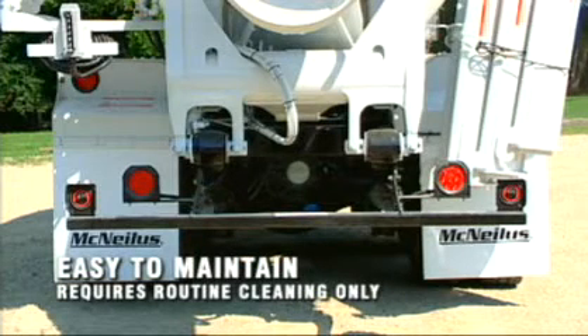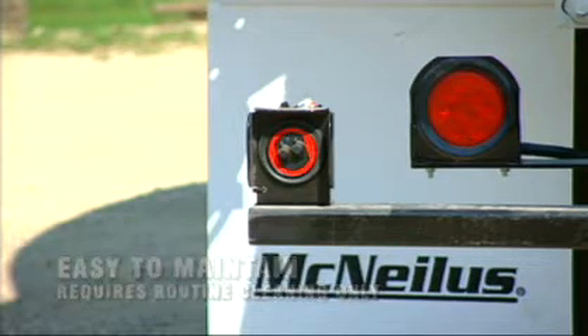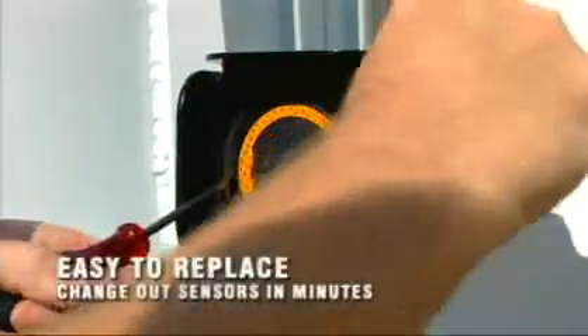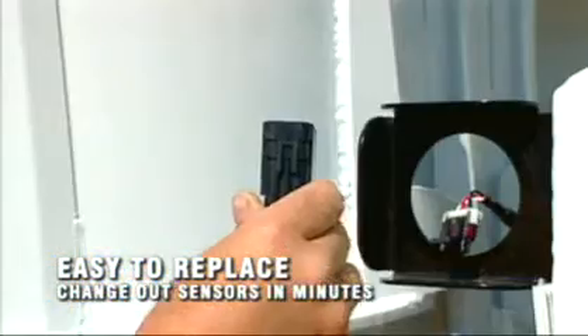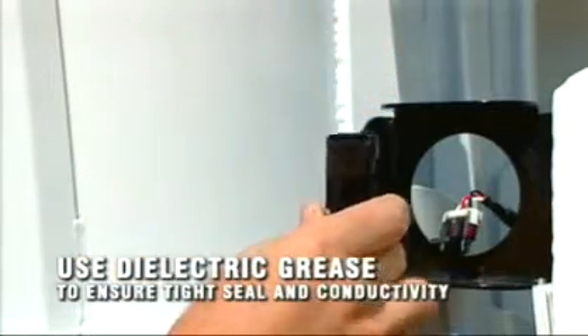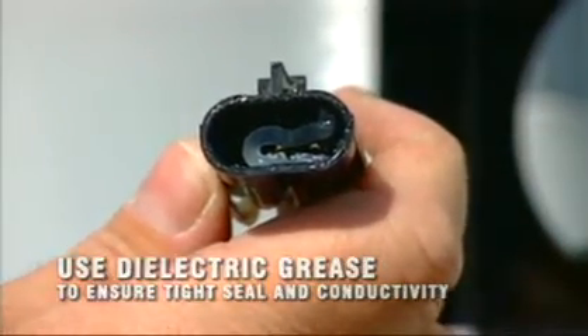Eagle Eye requires about the same maintenance as taillights. If your taillights need cleaning, your Eagle Eye sensors probably do too. Although Eagle Eye sensors are rugged, be sure to rinse off any abrasive or caustic cleaning agents when cleaning is completed. If an Eagle Eye sensor ever needs replacement, they are easy to remove using just a screwdriver or two. The female half of the connector should be filled with dielectric grease to ensure a good seal and proper conductivity before reconnecting.